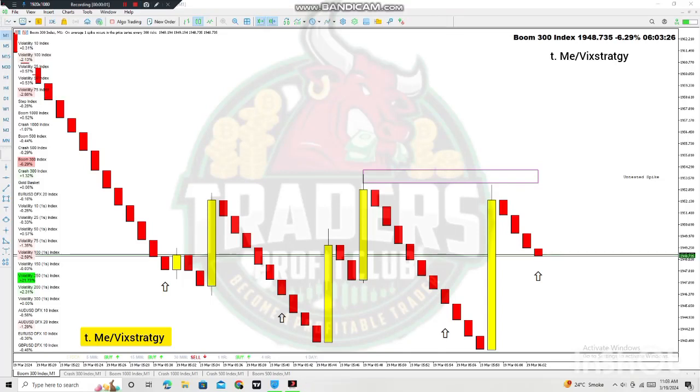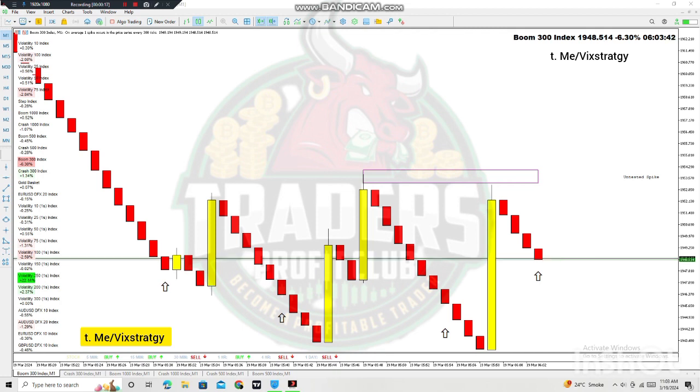Welcome guys. The spike signal header just appeared and this is Boom 300 index — we are holding this rate for the spike. This is the spike killer for Boom and Crash index 500 and 1300. You can use it on the M1 timeframe on the MT5 trading terminal.